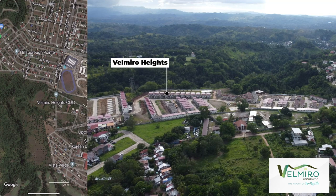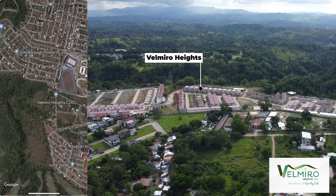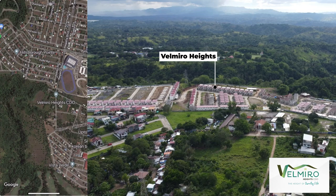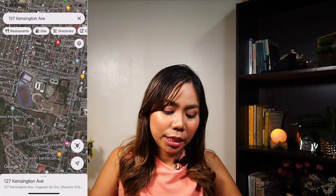Right beside Hillsborough Point is a new subdivision by Cebu Landmasters called Velmiro Heights. This subdivision is already sold out and their target turnover is next year. It got 80% sold out within one year, which is very fast, because of the low equity payment and very prime location in this already developed area. Just across Hillsborough Point is Saviour Sports Complex, and right beside it is Saviour High School and Grade School. So if you're living in these subdivisions in the uptown area, your kid can just literally walk to school since Saviour is just a stone's throw away.